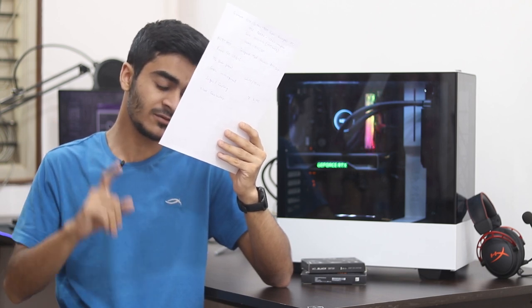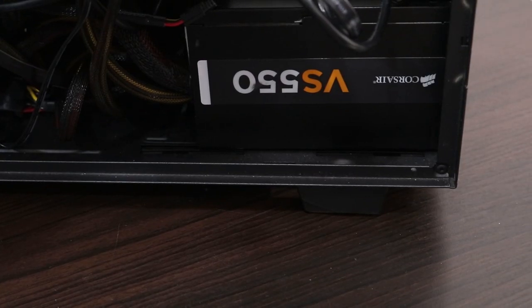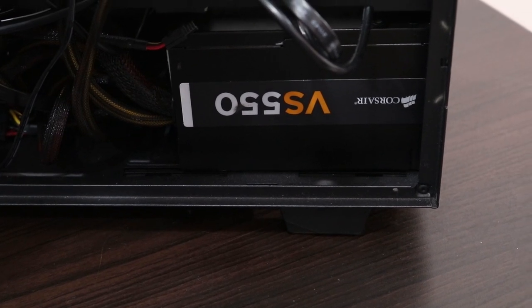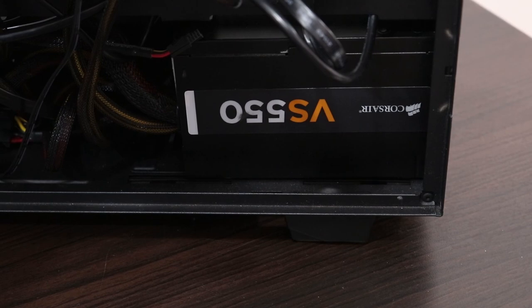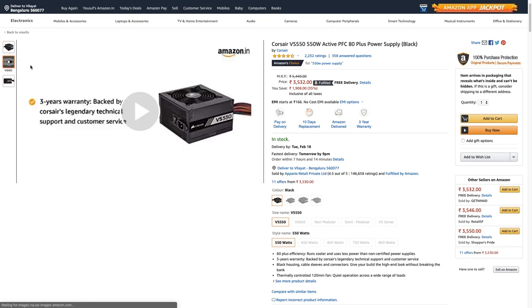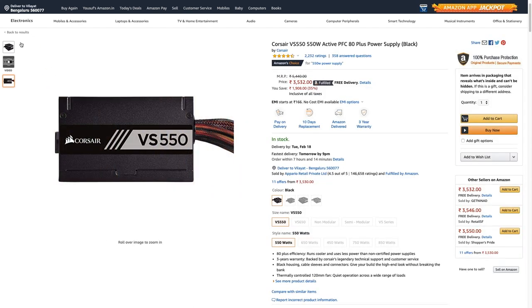For the power supply, we have the Corsair VS550, which I'm also using in my secondary build. It's a 550-watt PSU with a 3-year warranty and 80 Plus certification for at least 80% efficiency under ideal conditions. At 3,500 rupees it's a solid deal, and 550 watts is more than enough to power this build and give you upgrade headroom in the future.